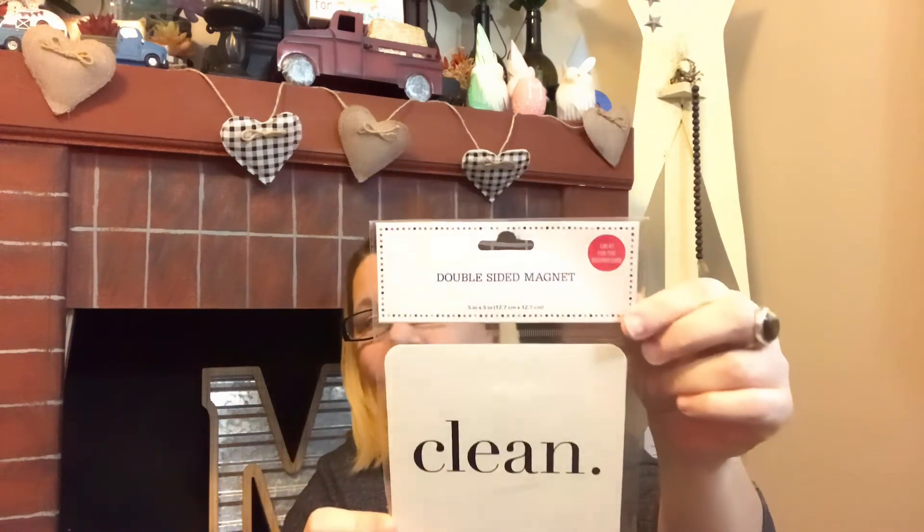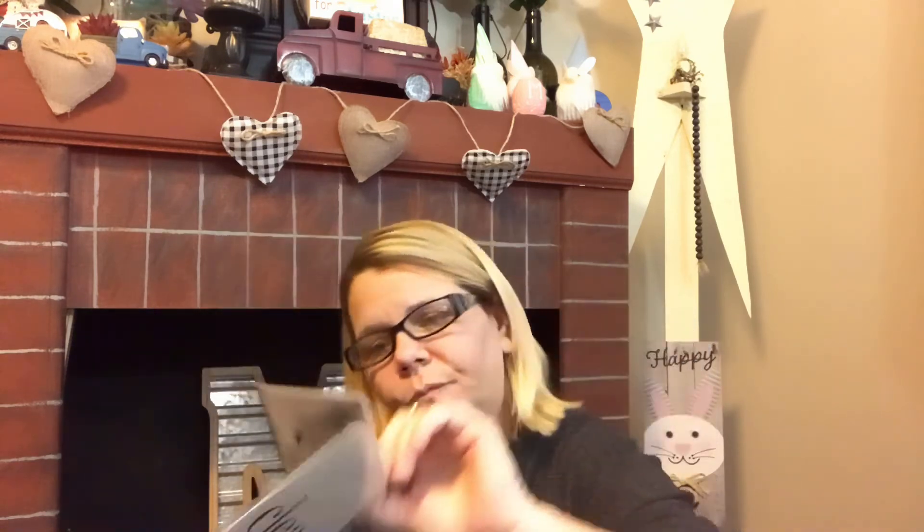I skipped this the first time but was super excited to find it the second time — it's a double-sided magnet for my daughter's dishwasher. It says 'clean' on one side and 'dirty' on the other. How cool is that?! She can just pop this on and turn it around instead of me having to ask every time whether the dishes are clean or dirty. I absolutely love this — saw it again and said, nope, it's meant for me to give to her.